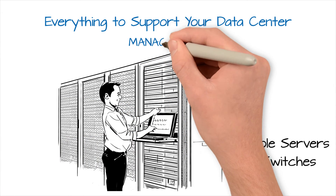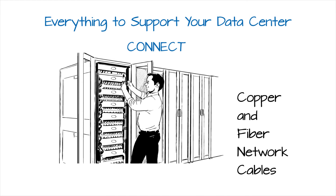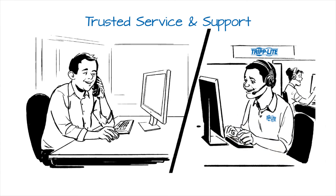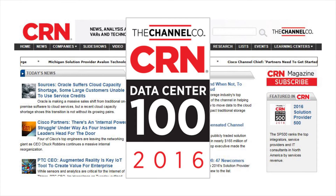Manage it all with console servers and KVM switches, and connect it with copper and fiber network cables. Choosing Triplight gives you award-winning solutions from a trusted manufacturer with single source convenience for service and support. In fact, Triplight has been recognized in the CRN Data Center 100 as one of the top infrastructure providers in the industry.